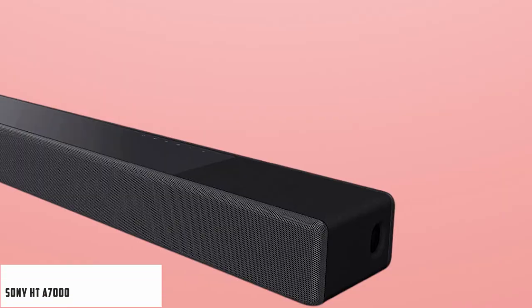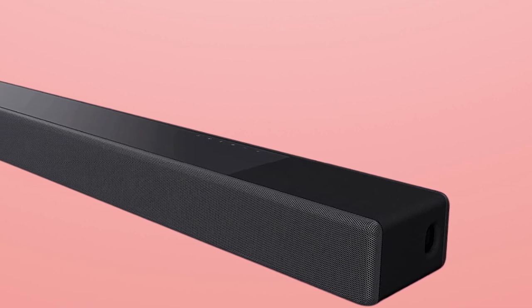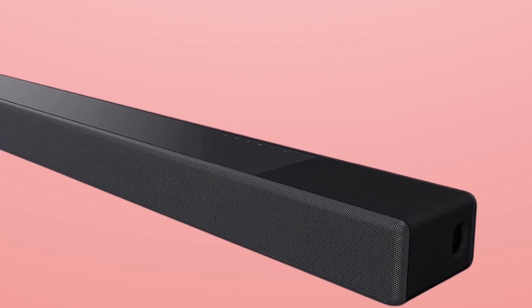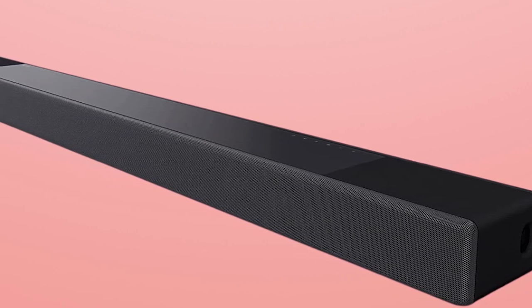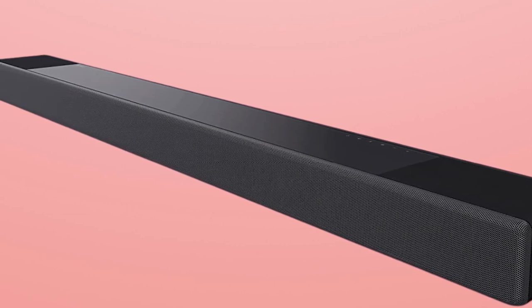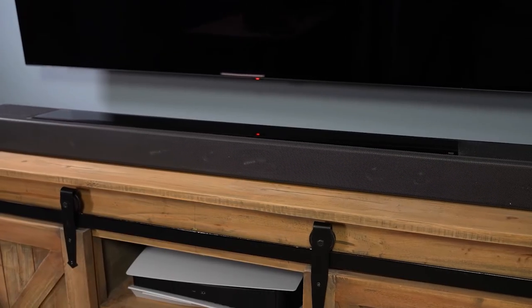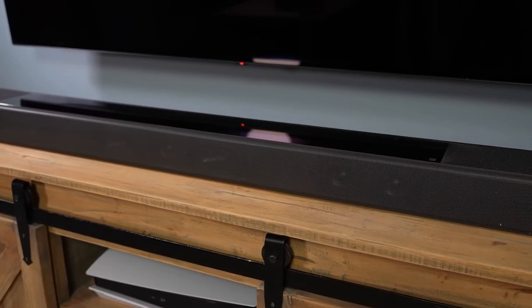At number 2, it's the Sony HT-A7000. If you're not willing to part with the cash or the size of the Ambeo Max, there are plenty of capable Dolby Atmos soundbars for less than $2,000, of which the Sony HT-A7000 is one of our favorites. Capable of a 7.1.2-channel setup with Atmos, the A7000 presented a tall and wide soundstage that's bigger than you'd get from a stereo soundbar.